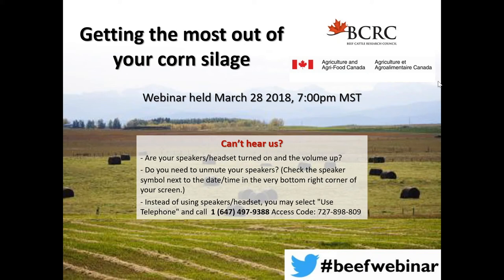Good afternoon, and welcome to our webinar on getting the most out of your corn silage. Tonight's webinar is co-hosted by Agriculture, Agri-Food Canada and the Beef Cattle Research Council. I'm Stacey Domlewski, the Science and Extension Coordinator for the BCRC, and I'll be your moderator tonight. Our session tonight is going to last for approximately one hour, but it may go a little longer depending on the number of questions you have during our question and answer period. We are recording this session and I will email out the link to everyone registered within the next couple of days.